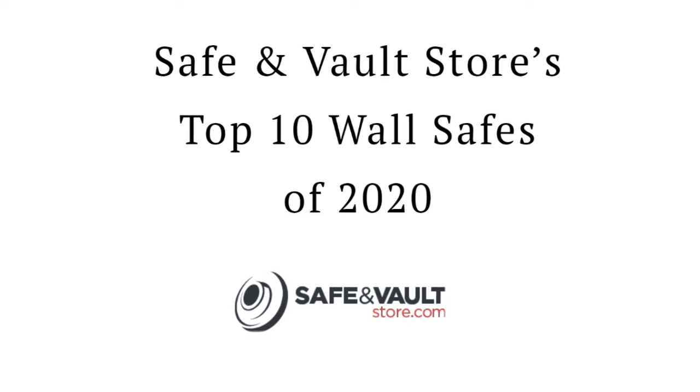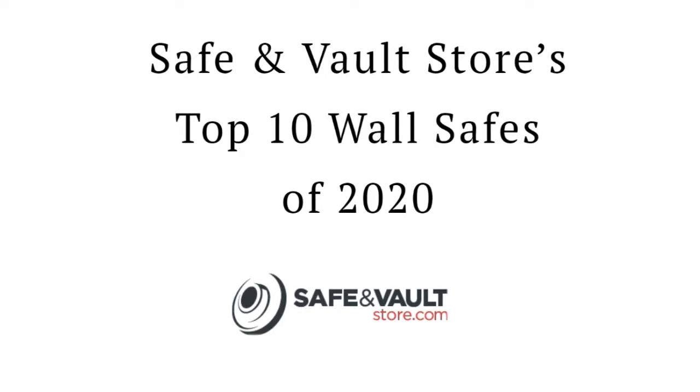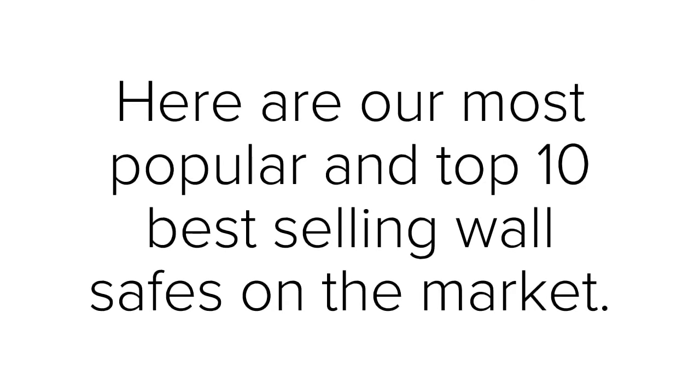This is SafeInVaultStore.com's Top 10 Best Wall Safes of 2020. A wall safe is designed to be hidden in the wall, behind a picture or mirror, and will protect your important valuables. If a burglar can't find the safe, they can't break into it. Here are our most popular and top 10 best-selling wall safes on the market.